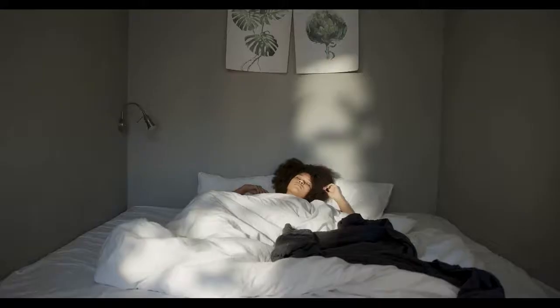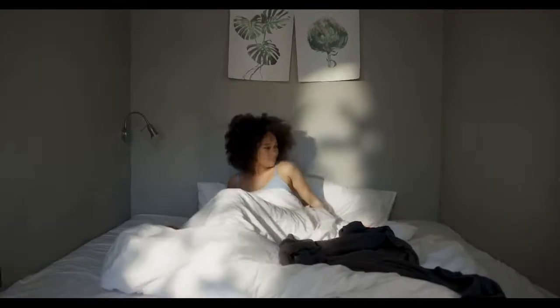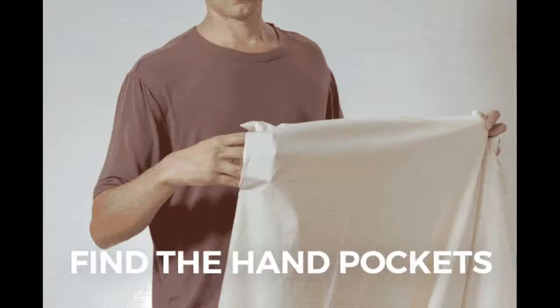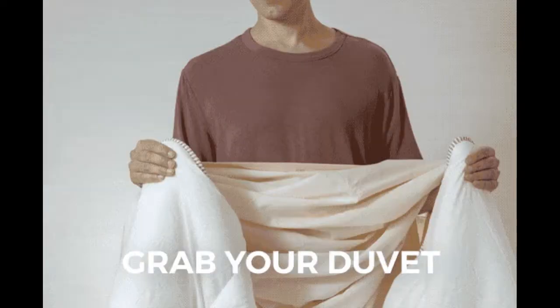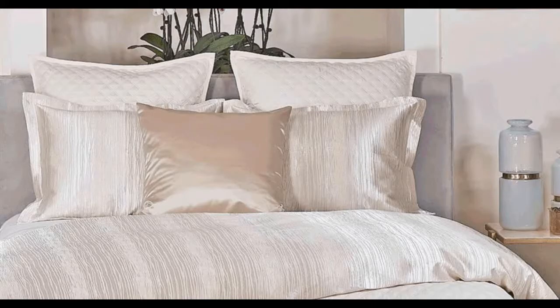Duvets tend to be warm but surprisingly lightweight. A big distinction is that a duvet is designed to be shoved inside a cover. It's also quilted, but a duvet usually comes plain and is not decorative. That's why with duvets you need to buy duvet covers, which come in a lot of different designs of your choice and are quite affordable.